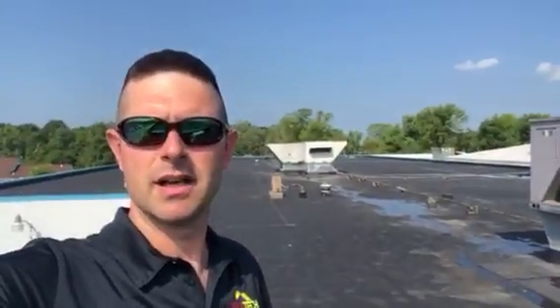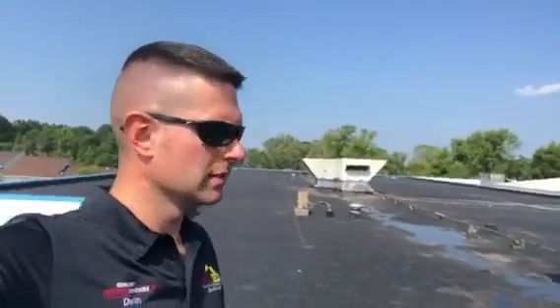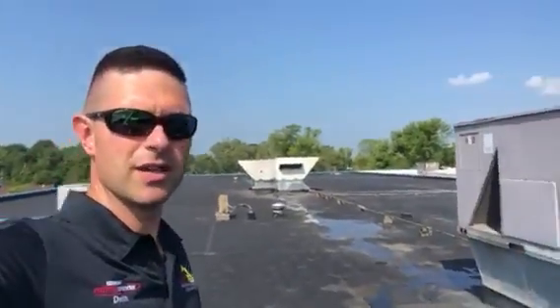Hello everyone, Dwyalan here with ProTec Roofing Solutions in Youngstown, Ohio. It's a beautiful hot day, but we all like hot stuff right? So that's a good thing. I'm doing a roof inspection. I hope everyone's having a good and productive day.